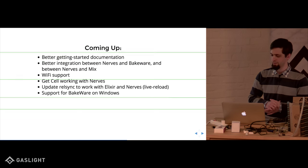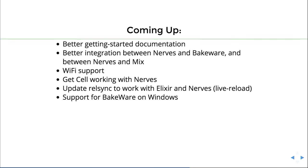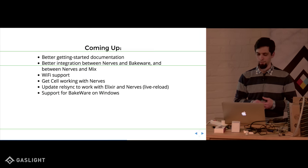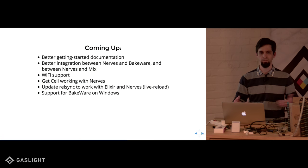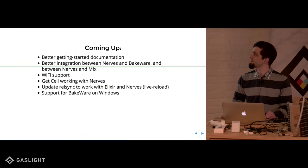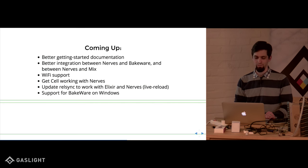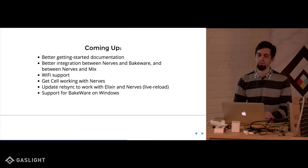Some stuff coming up soon with NERVES: better getting-started documentation — I wrote some blog posts about it recently and I'm going to help with their public-facing website. Better integration between NERVES and Bakeware and NERVES and Mix to make things more seamless. Wi-Fi support is currently weak because you don't want to build every possible driver into your Linux image. There's also the cell tool for managing nodes on the network — not working with NERVES yet but coming soon. There's a RelSync tool for live reload in your development environment, and Bakeware on Windows currently doesn't exist, but Linux and Mac are there.